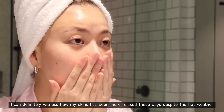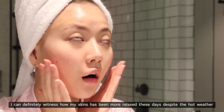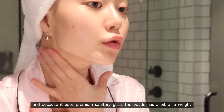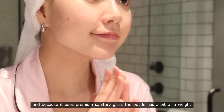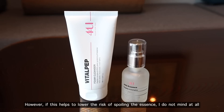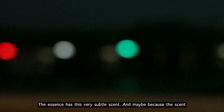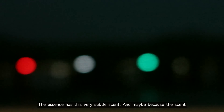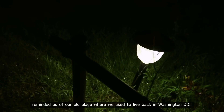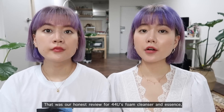After absorbing, my skin felt smooth and very hydrated — no wonder this essence is nicknamed the 'glossy elasticity essence.' As someone who has been using and testing this product for over a month, I can witness how my skin has been more relaxed despite the hot weather. Each bottle contains 50ml of essence, and because it uses premium sanitary glass the bottle has a bit of weight, but if this helps lower the risk of spoiling the essence, I don't mind at all. The essence has a very subtle scent — it actually reminded us of our old place in Washington D.C., which made us feel more affectionate toward this product.